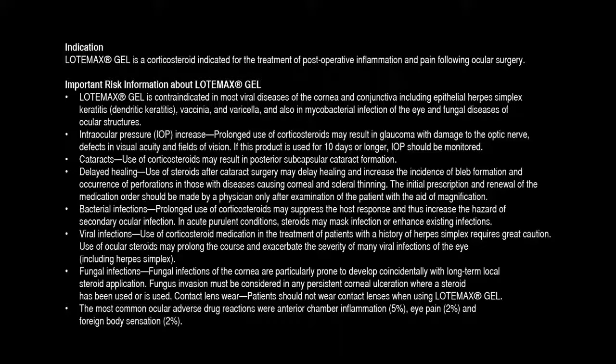Contact lens wear: Patients should not wear contact lenses when using Lotemax gel. The most common ocular adverse drug reactions were anterior chamber inflammation (5%), eye pain (2%), and foreign body sensation (2%).